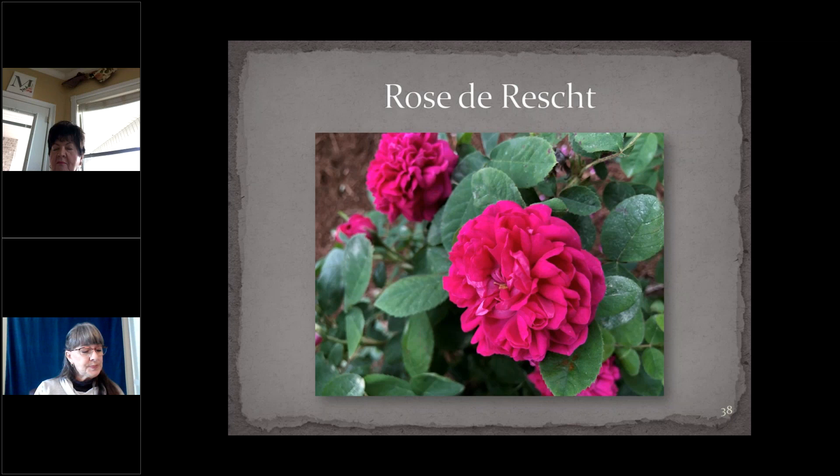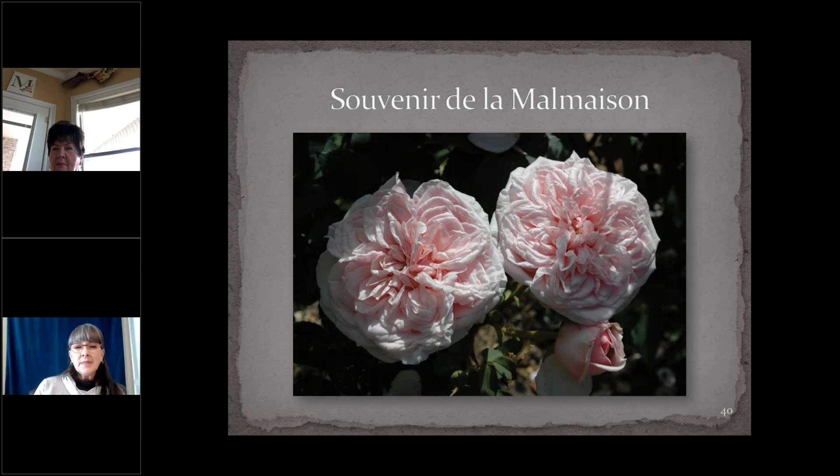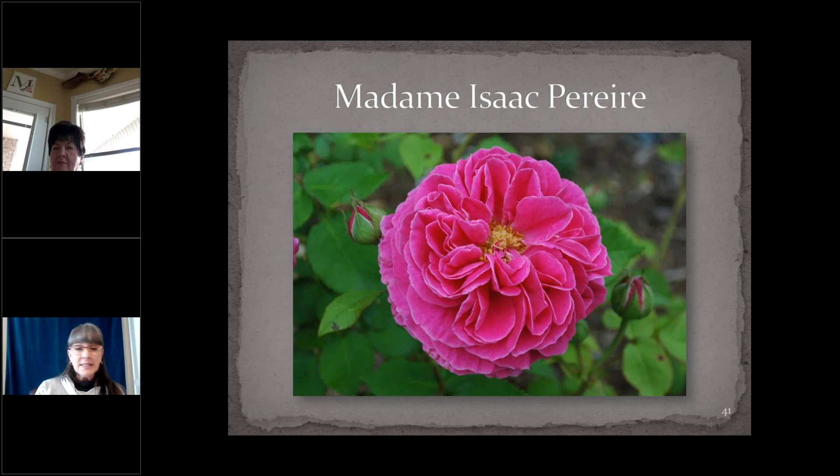We have Bourbons — Peggy's going to be talking more about Bourbons, but I'll quickly touch on two. Souvenir de la Malmaison, from 1843, is fragrant, repeat-blooming, and a more compact shrub — though I know of one example where it's over five feet tall. Extremely fragrant and most people's favorite Bourbon. Madame Isaac Perrier is from 1876 and is one of the long-cane Bourbons that Peggy will tell us more about.